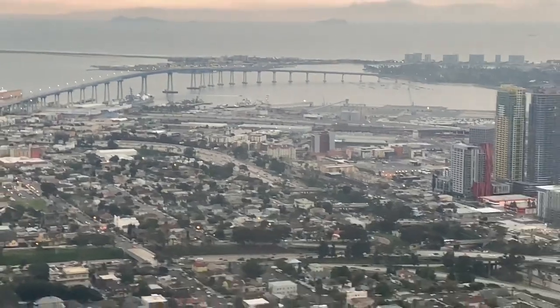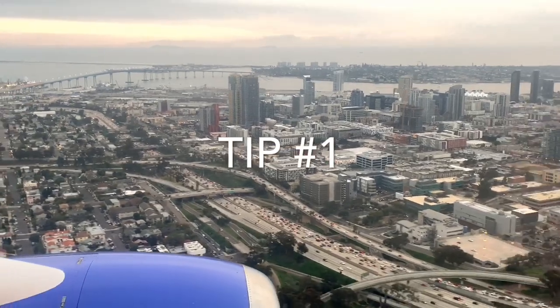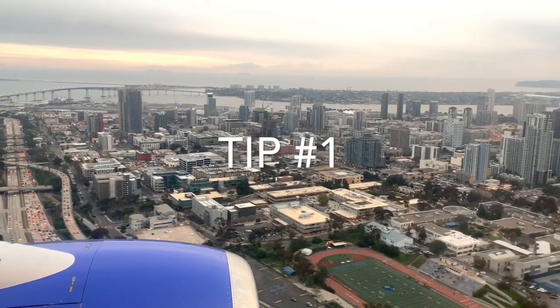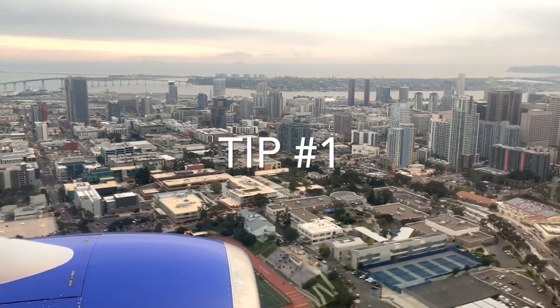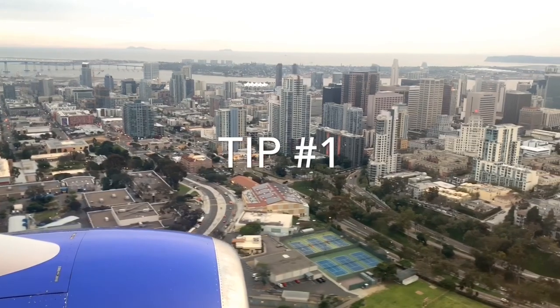First thing you should know: if you want to be in a warmer area, head towards the back of the plane, especially on a long flight — it will be much warmer back there. Vice versa, if you want it a little cooler, head towards the front.